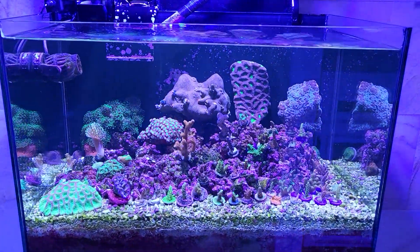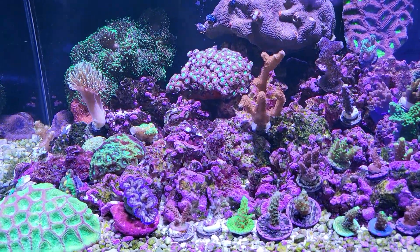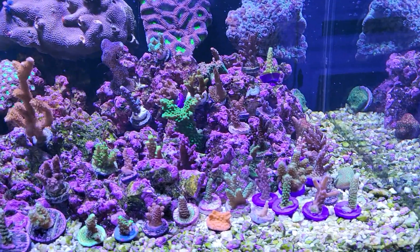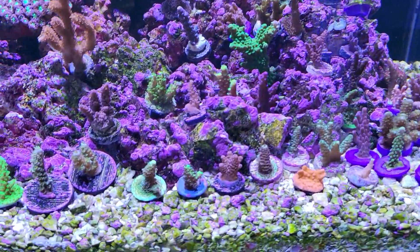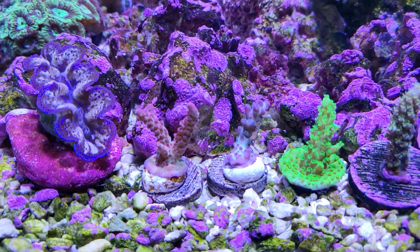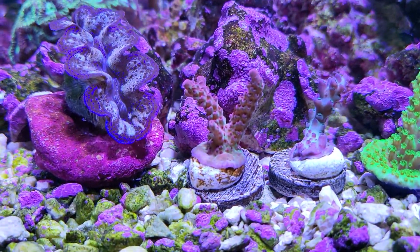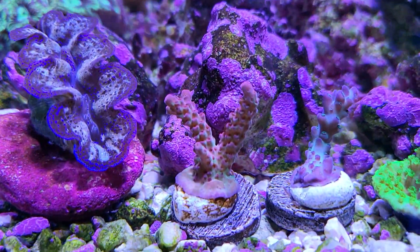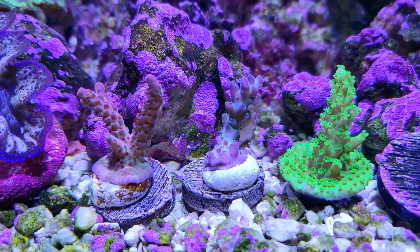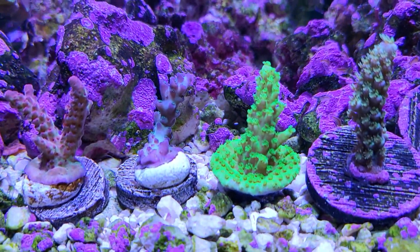Still alive right there, looking pretty good. Let's check them out. Oh yes, this Wire Frankie's Kryptonite — still alive. Colors could be better but looking good. And I got the Pearl Berry over here.